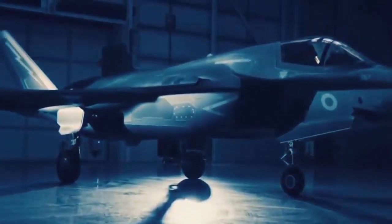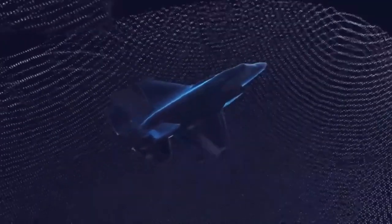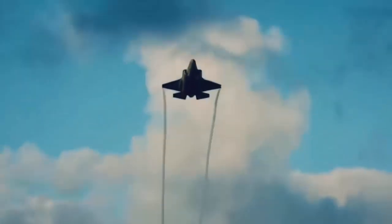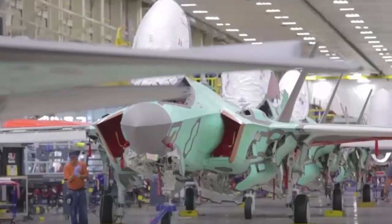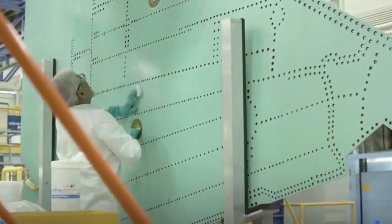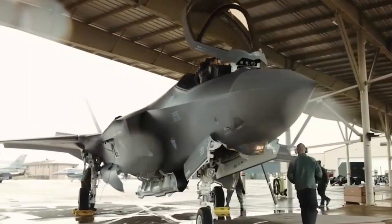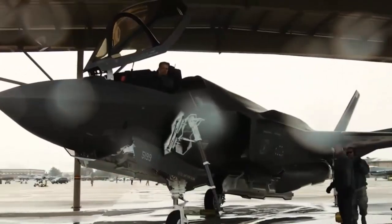Pentagon completes first phase in replacing troubled F-35 logistics system. The U.S. Defense Department has finished fielding the first batch of new logistics systems for the F-35 Joint Strike Fighter, replacing an older flawed system that has caused program headaches for years. In a release, the F-35 Joint Program Office said the first 14 sets of the new Operational Data Integrated Network Logistics Information System finished their rollout to F-35 squadrons in January.